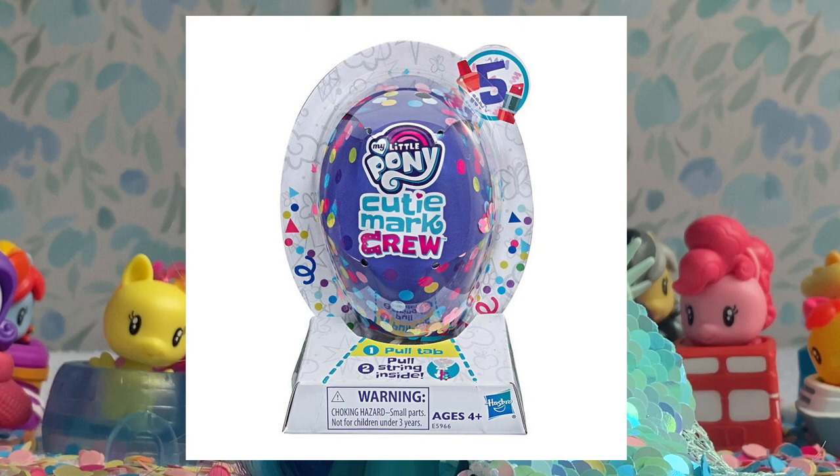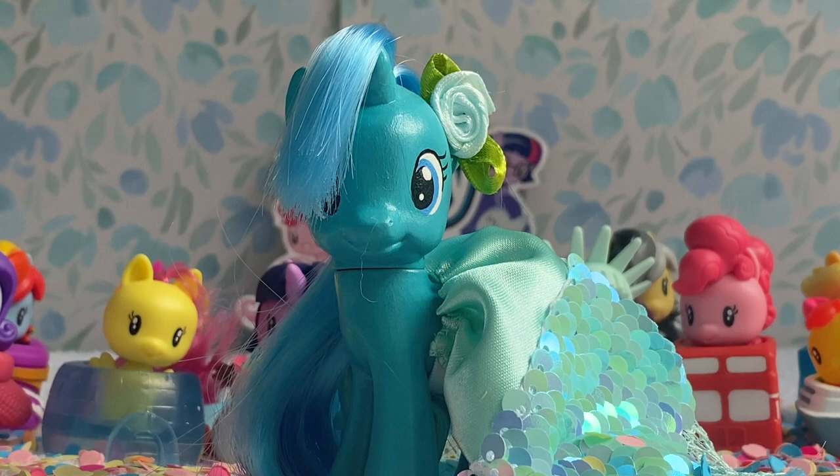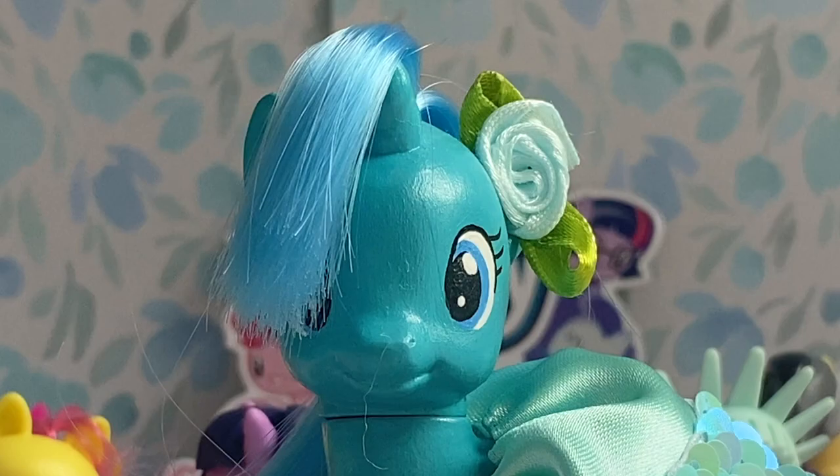It's clear Hasbro wanted to sell more Cutie Mark Crew figures because there was a Wave 5 and a Wave 6. Has anyone actually seen or owned Wave 6? Please let me know, because I have never seen these even on AliExpress. I've seen Wave 5 on AliExpress — they're really expensive — and it's a shame because I know Zecora was released in that wave. Wave 6 is a total mystery. Are they going to show up like five years later in some random store? I don't know. If you happen to own any Wave 5 or Wave 6, let me know, and particularly where you found them.